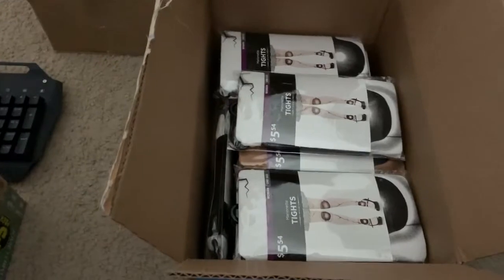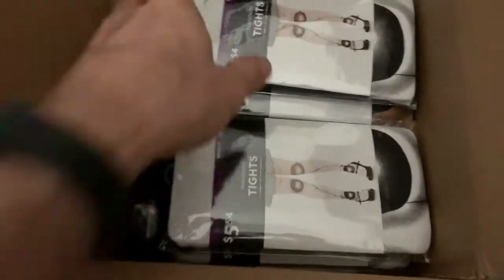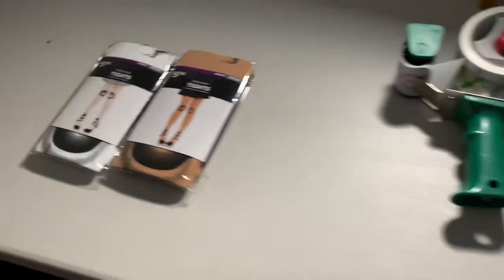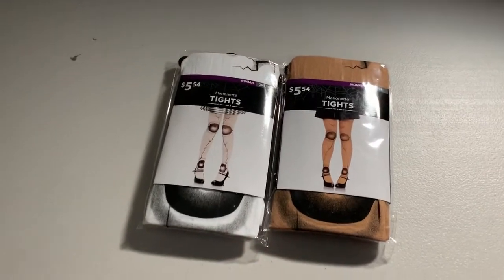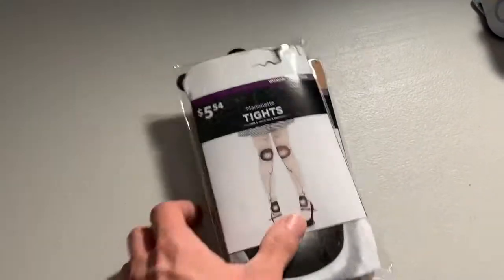Next order — someone bought two items. These I got for a dollar each at Walmart clearance. They're like Halloween doll tights — I have two colors, white and nude. I paid a dollar each and they sold for $6.49 each, so their order was $12.98. It helps that I save on shipping by shipping two at once.